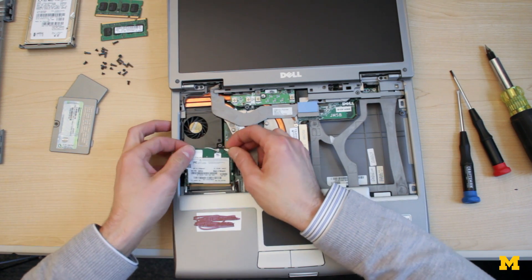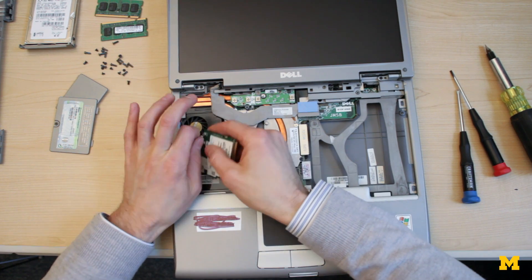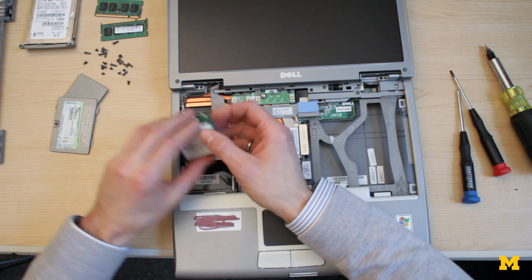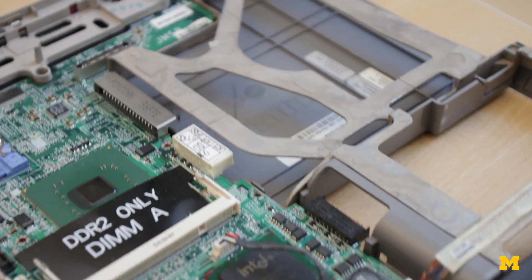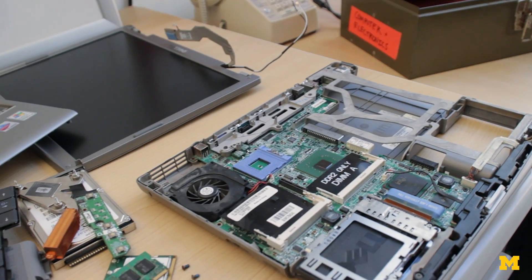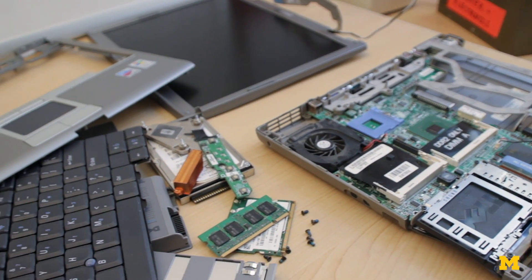Bugs happen in computer hardware because transistors are getting smaller. When they get smaller, we can pack more and more of them into the same computer, so they get a lot more complex. It's hard to make sure everything works.